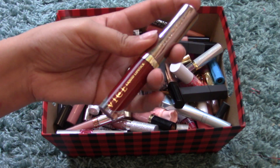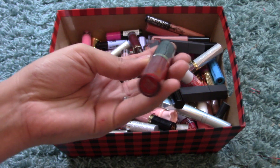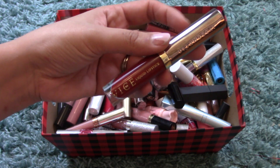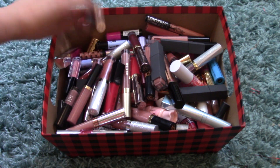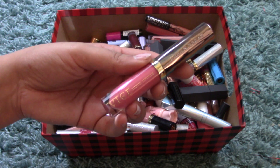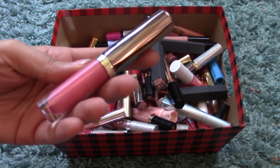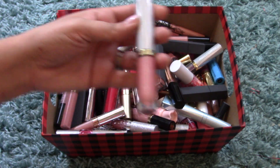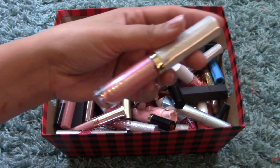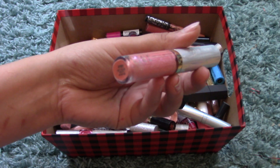Another Vice Liquid Lipstick — this one is a deep orange-y red, not a true red. This is Rocksteady; I actually have this in a stick lipstick as well and I love the color. Another one in Brat, which is more of a shimmery pink color. And finishing off the Vice Liquid Lipsticks is this one in Fever, which is a special effects lip topper as well.